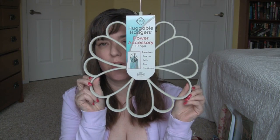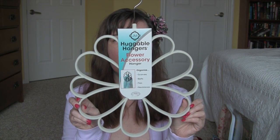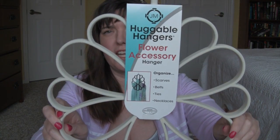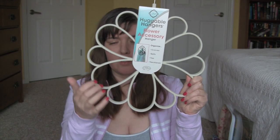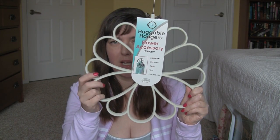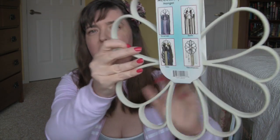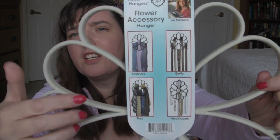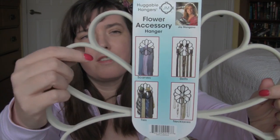I was really excited to find this — I've seen these on the Home Shopping Network but I've never seen them in a store. It's a huggable hanger thing and this is called the flower accessory. It's got a little hook and you hang it up. I'm going to put scarves on mine. On the back it shows you can put ties, jewelry, and belts, but I'm going to use it for scarves.